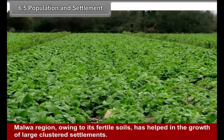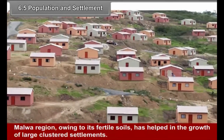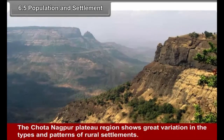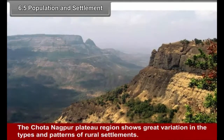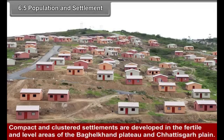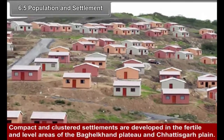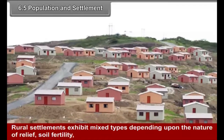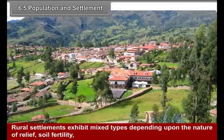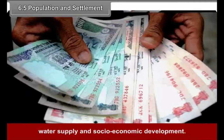The Malwa region, owing to its fertile soils, has helped in the growth of large clustered settlements. The Chhota Nagpur Plateau region shows great variation in types and patterns of rural settlements. Compact and clustered settlements are developed in the fertile and level areas of Baghelkhand Plateau and Chhattisgarh Plain. Rural settlements exhibit a mixed type depending upon the nature of relief, soil fertility, water supply, and socio-economic development.